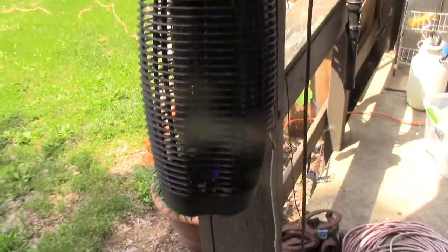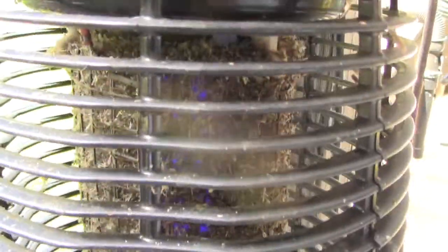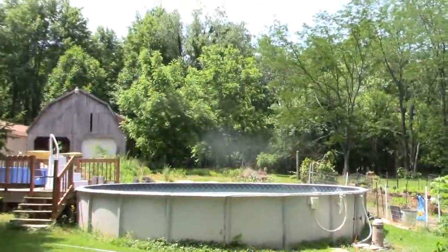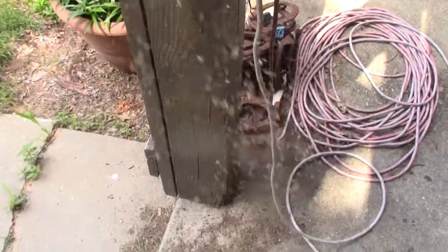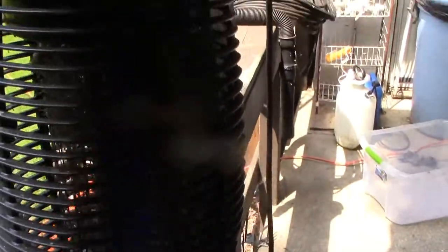This is our Stinger bug zapper after a night of use. You can see you can't even see through the screen very well — we have a lot of bugs because there's woods right there and they all come screaming out of there. Pretty much have to bang on this thing every day, which creates a big pile of bugs underneath it.